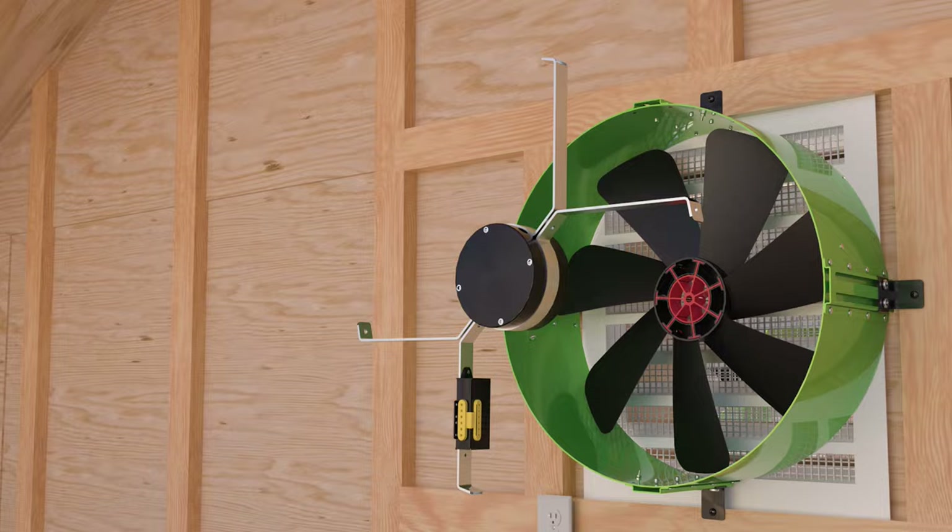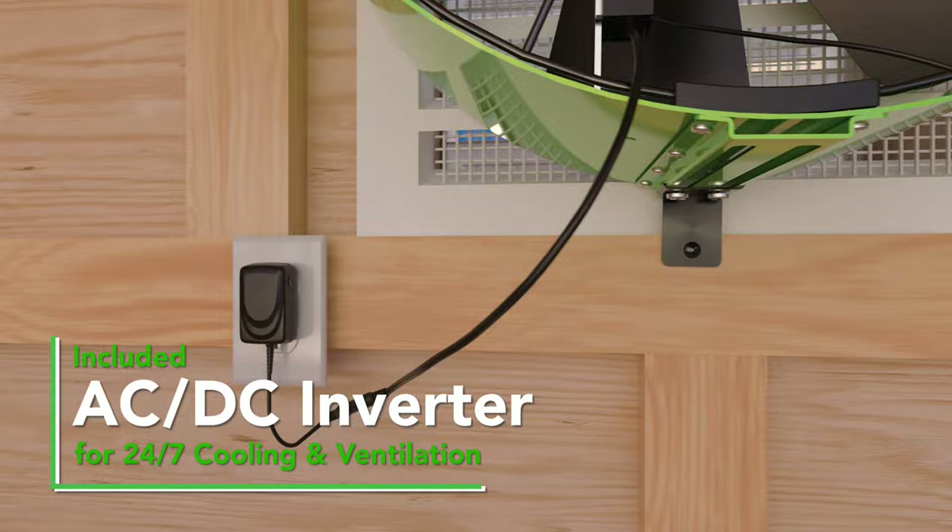With the included AC-DC inverter, you get to enjoy free cooling during sunlight hours and efficient nighttime cooling, allowing 24-7 run time.